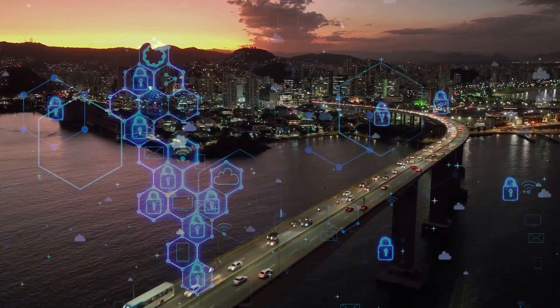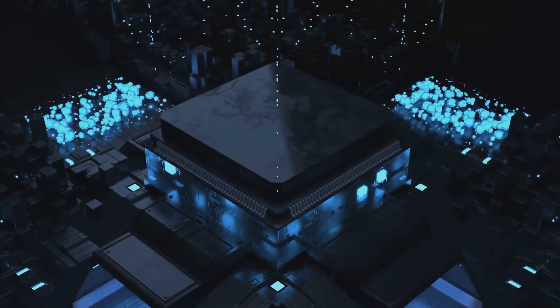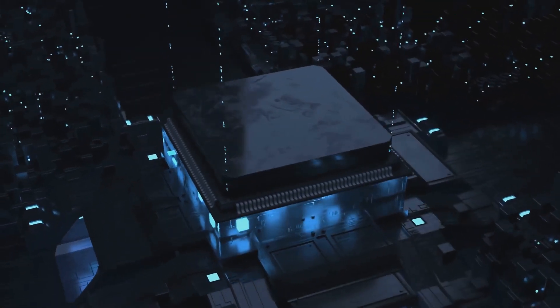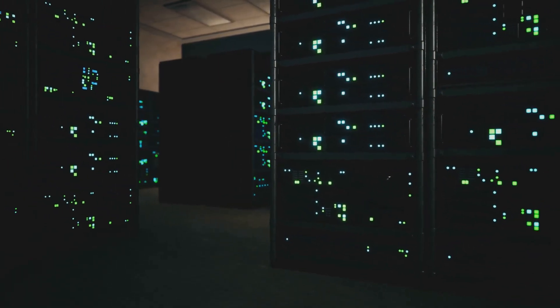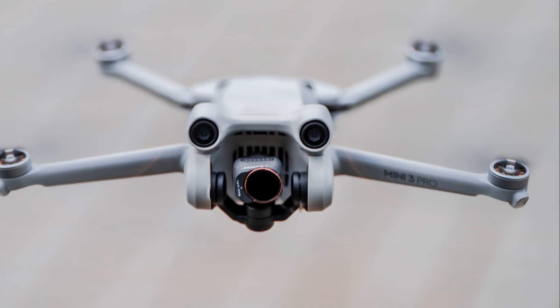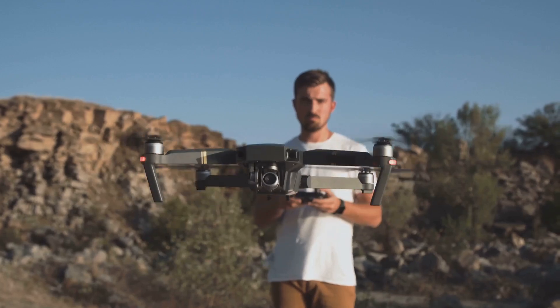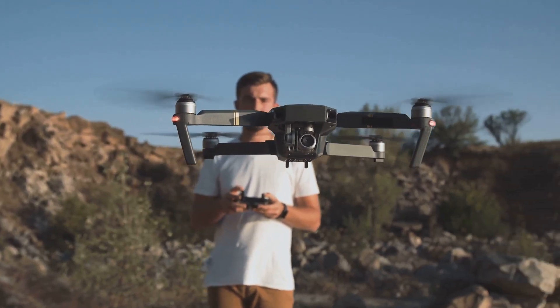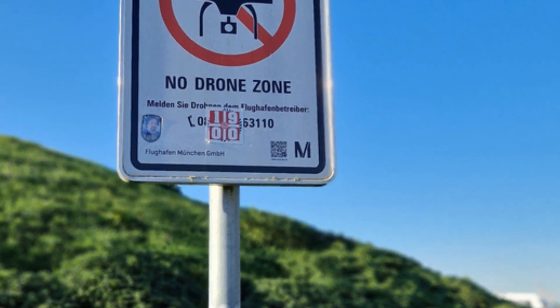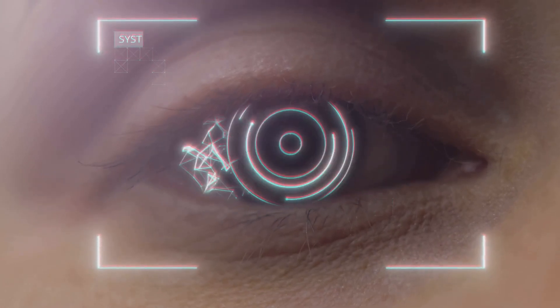Data security is paramount in today's digital landscape, and the drone industry is no exception. Anzu is making a big bet that its focus on data security will resonate with customers who are wary of DJI's Chinese roots. The company claims that its drones do not collect or transmit data to any external servers, including Anzu's own. This data minimization approach aims to alleviate concerns about sensitive information falling into the wrong hands. DJI has repeatedly denied allegations of data sharing with the Chinese government, however restrictions on its use by some U.S. government agencies remain.